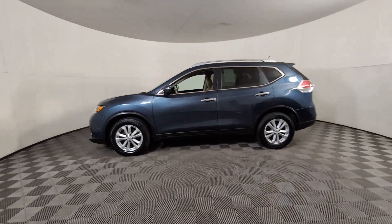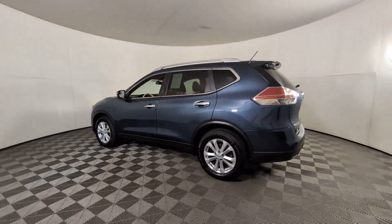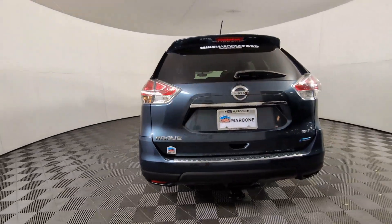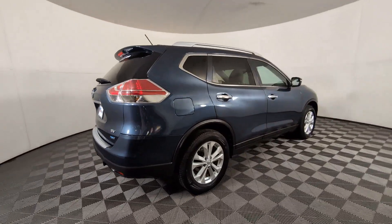Introducing the 2014 Nissan Rogue. With less than 150,000 miles on the odometer, this vehicle provides excellent value. This feature-rich Rogue adds confidence and convenience to everyday life.